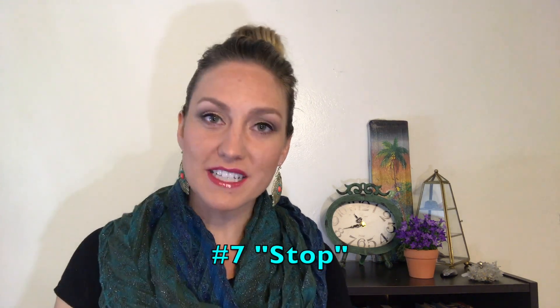I also teach my toddlers the sign 'stop.' The real ASL sign is like this — stop — but I teach my toddlers a really simple one: stop. I modified it because it's just easier, and they're already frustrated when they need to say 'stop.' I want to teach them something easy so they can say 'stop' rather than hitting, biting, or throwing items when a sibling has done something they don't like.